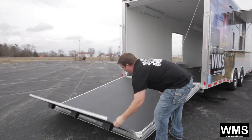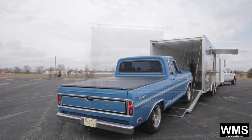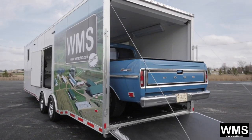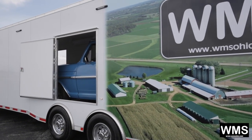Folks, this is Paul with WMS. Thanks for taking time to watch our video. We're showing you today a 2016 8.5x30. This is a Nighthawk all-aluminum construction. These trailers are all totally customizable and available in any size needed.